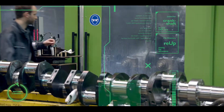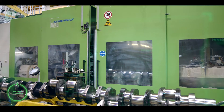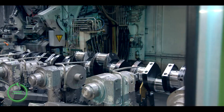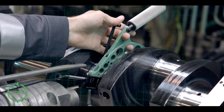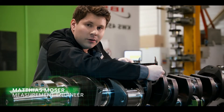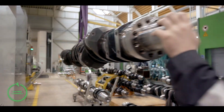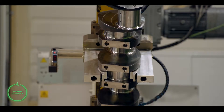With our re-up parts, your Jenbacher plant's performance and reliability are enhanced, and you save money while also reducing environmental impact. That's because we take great care to reuse materials and components as much as possible in our remanufacturing process. We only replace parts when absolutely necessary.